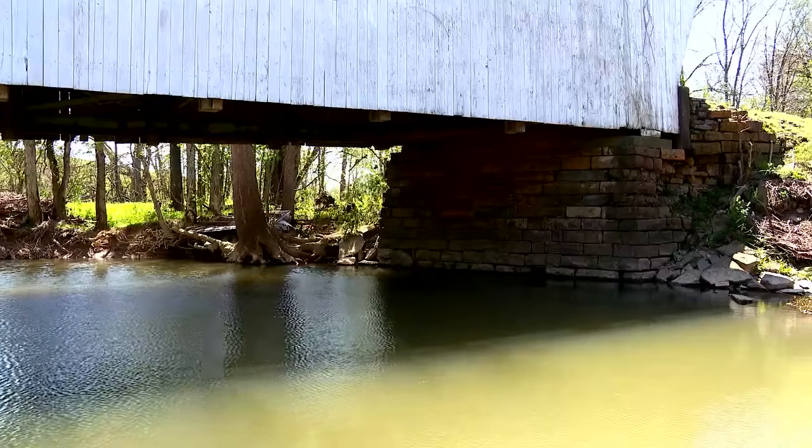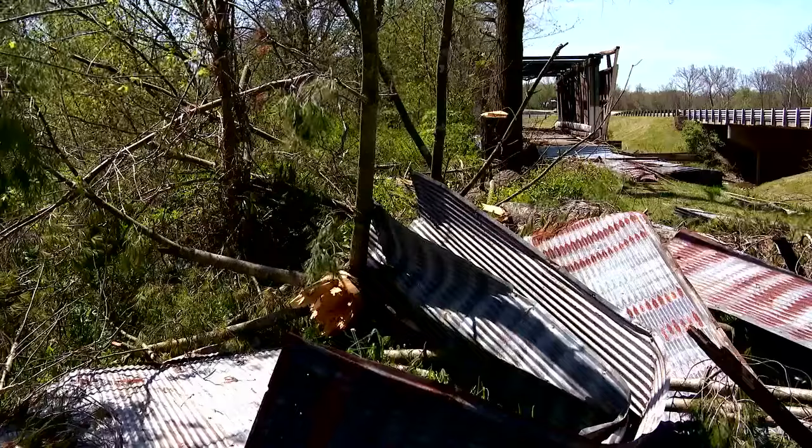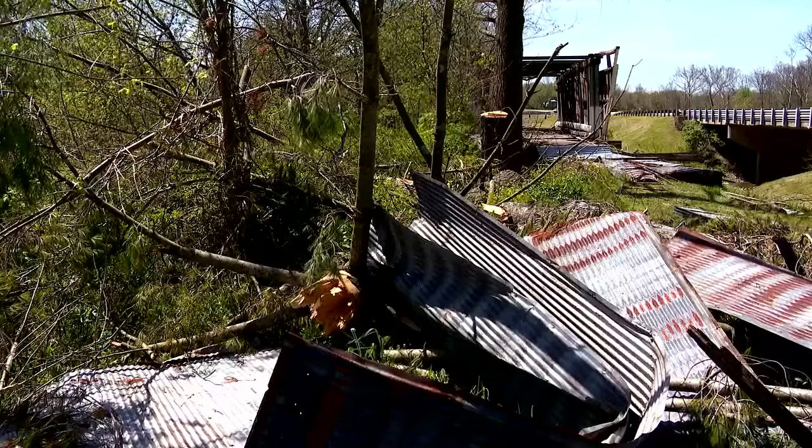Well, we think so. Neighbors say they don't care how it's done or where the bridge goes — they just want it restored. Whatever they do, as long as they put it back up, if it's here or at the fairgrounds or wherever they do it, I think that would be awesome.